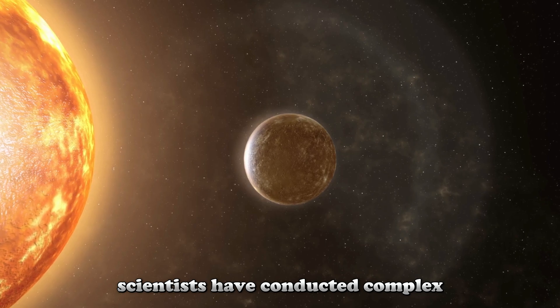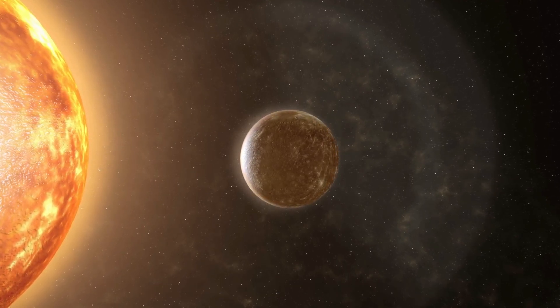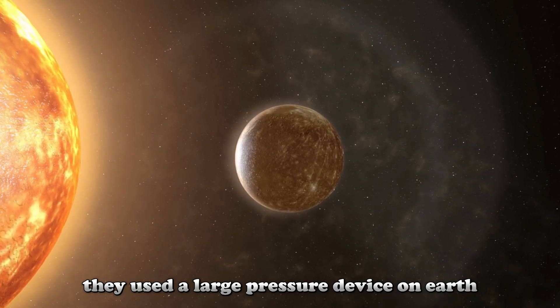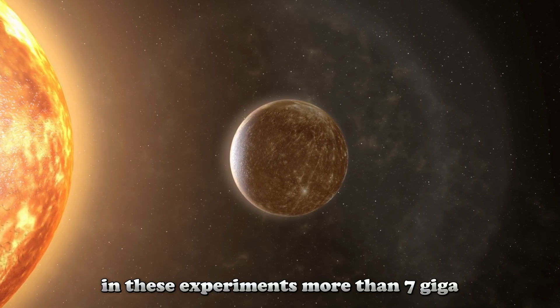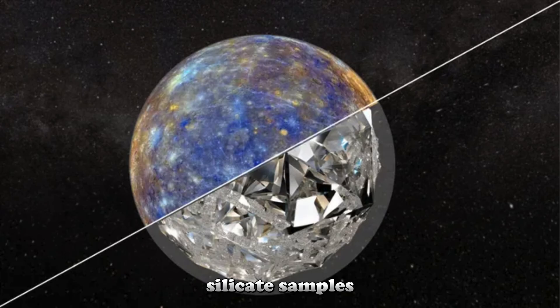Scientists have conducted complex and sophisticated experiments to find the answer to this question. To understand Mercury's internal structure, they used a large pressure device on Earth to mimic the planet's internal conditions. In these experiments, more than 7 gigapascals of pressure were applied to synthetic silicate samples.